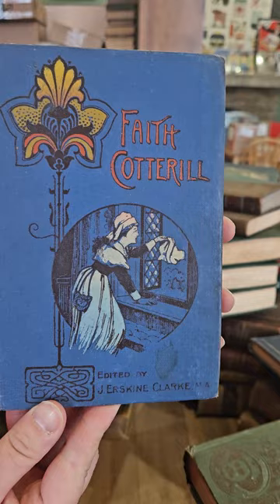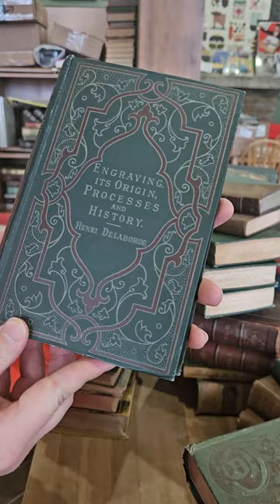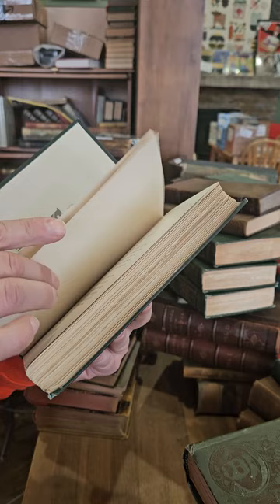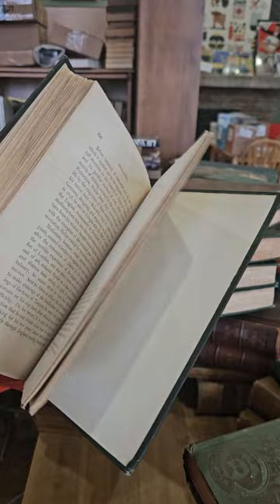True Grit: The Adventures of Two Lads in Western Africa. Faith Cotterdill. Yarrow: Its Poets and Poetry. Engraving: Its Origin, Processes and History — I think that was from the 1890s, actually 1886. I think this one is illustrated as well.